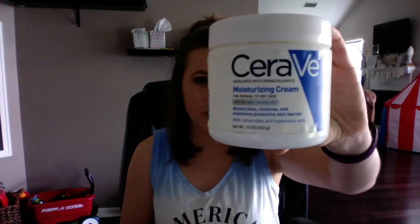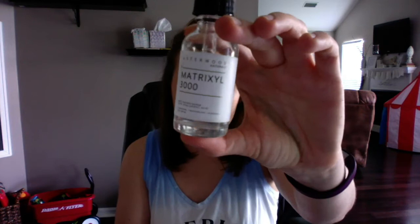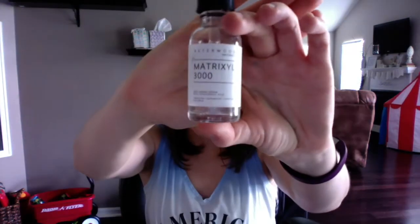My day-to-day routine changes Monday to Sunday, so I'm going to show you what I do across the week. Starting with what I do every single night: I use CeraVe moisturizing cream — it's a really nice thick cream, not like their thin daytime cream. Underneath that, first I put on matrixyl serum. The Ordinary makes a really good one; this is just Asterwood Naturals that I got off Amazon.